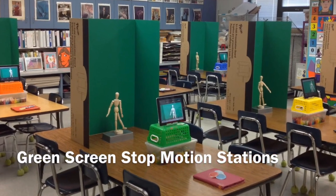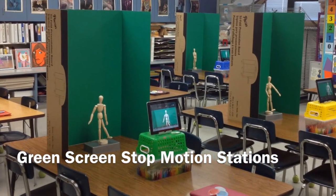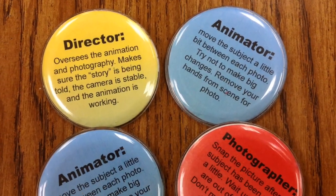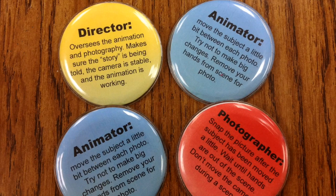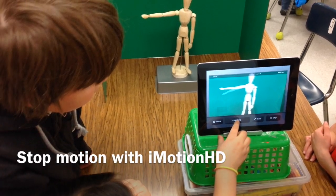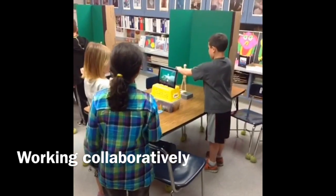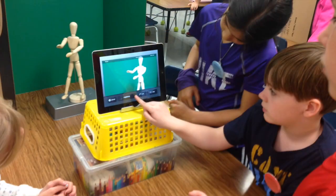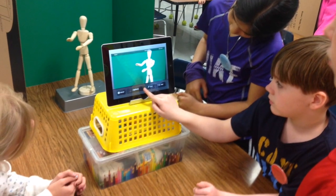Hi, I'm Trisha Fuglestad. Allow me to introduce our green screen stop-motion stations. Students work collaboratively in groups, each taking their own role in making a stop-motion animation from a mannequin against a green board as a background. The objective was to demonstrate movement through the technology of stop-motion animation.